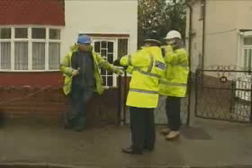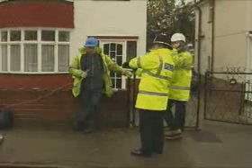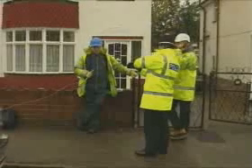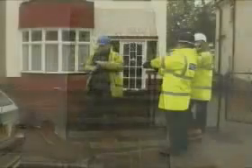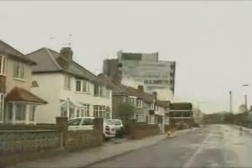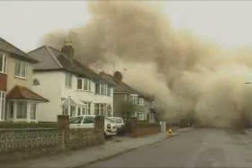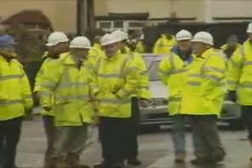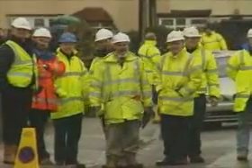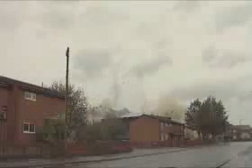The explosives engineer connects the firing line and the countdown begins: 5, 4, 3, 2, 1 — fire! The building is brought down in a controlled explosive demolition sequence.